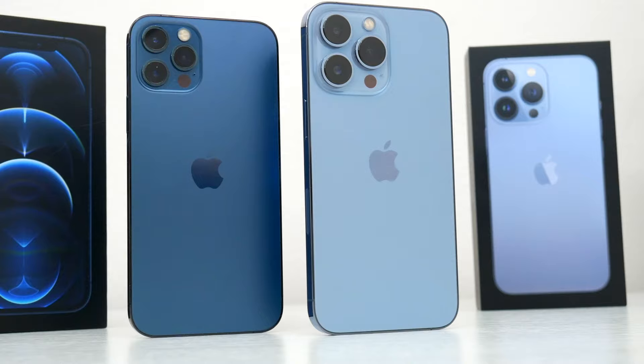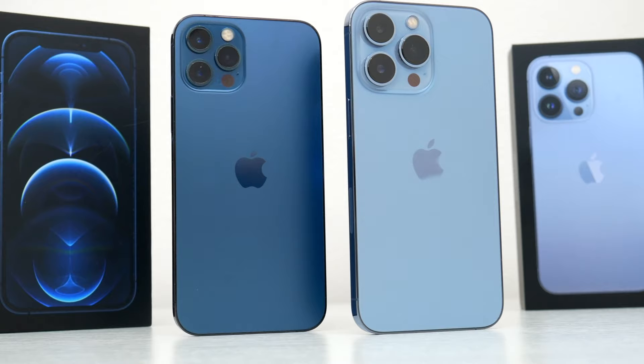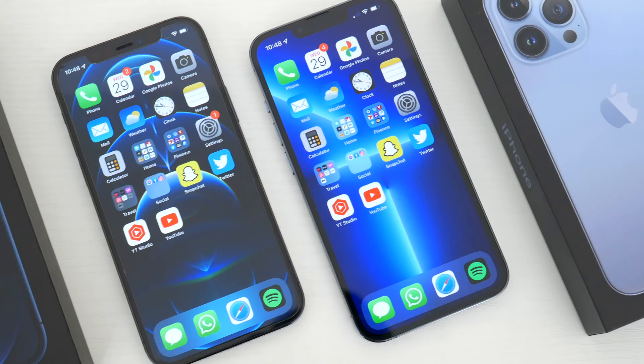But what do you guys think about the new iPhone 13 Pro? Let me know in the comments down below — I'd love to know your thoughts. Hopefully you guys did enjoy this video. Be sure to follow TechDaily on Twitter and subscribe to the TechDaily YouTube channel if you haven't already, and I'll see you guys later.